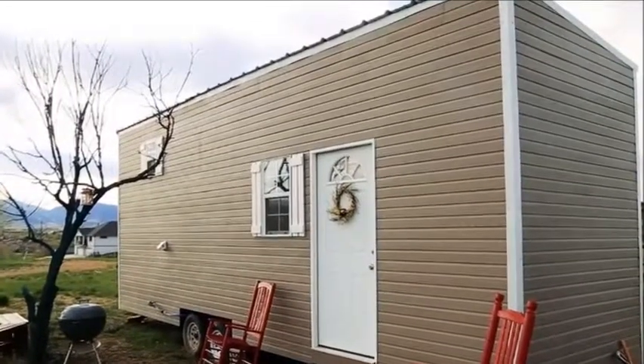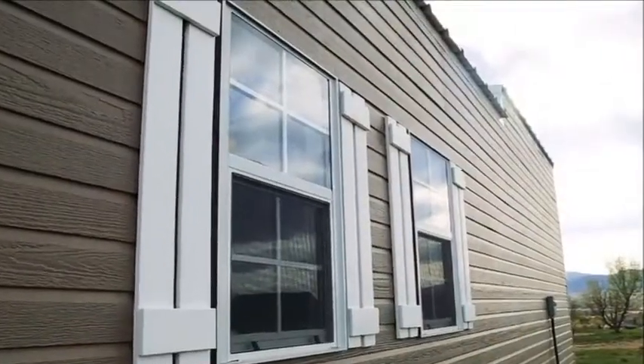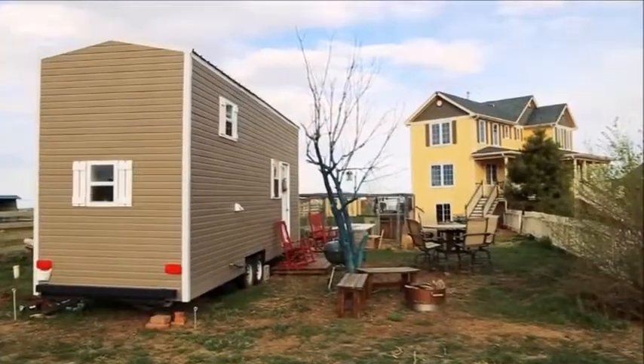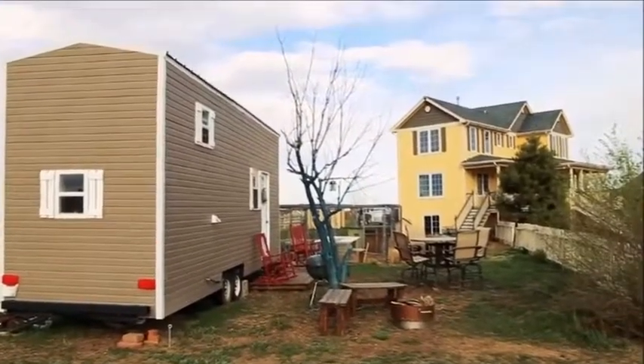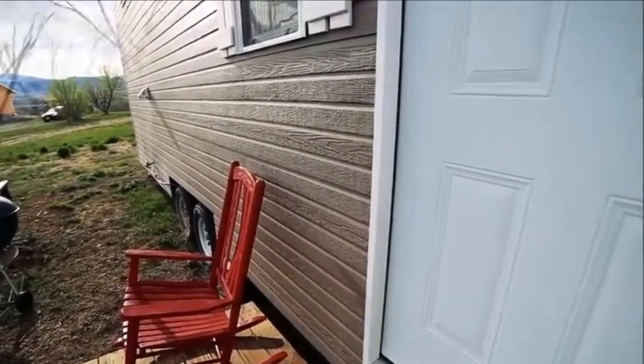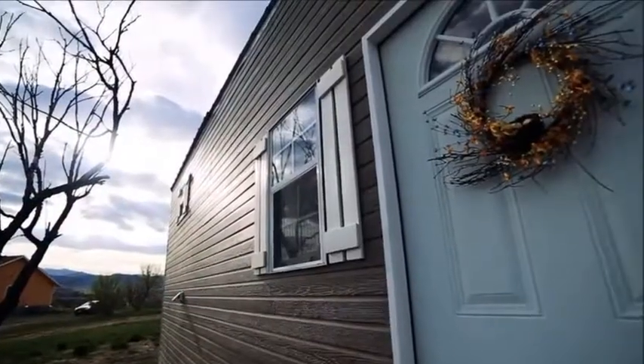Inside, the tiny house is packed full of charm and character. The front door opens into a large living room area with hardwood floors and a high roof. There is plenty of space for seating and entertaining small groups.